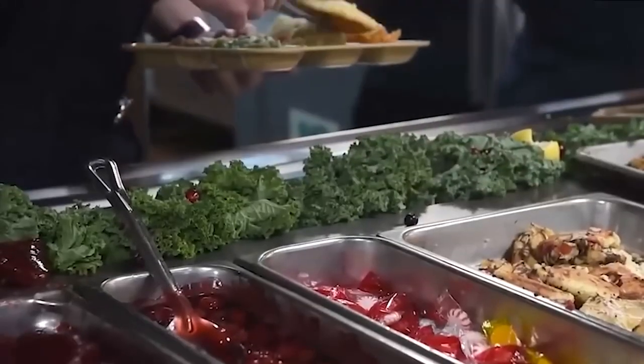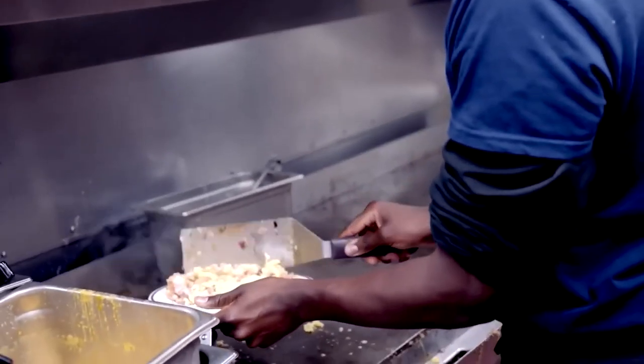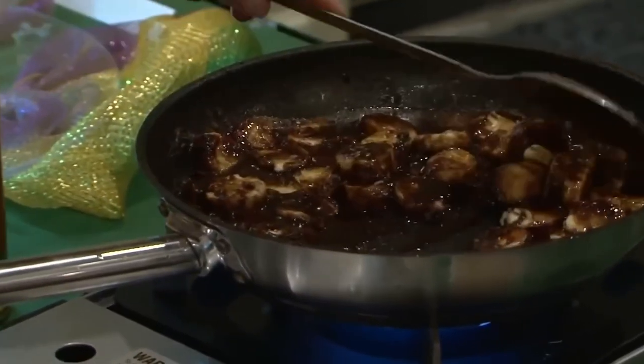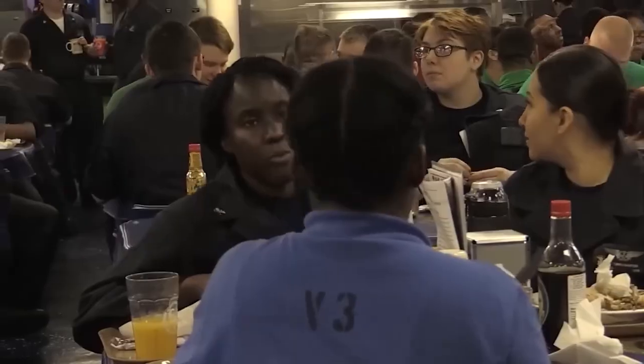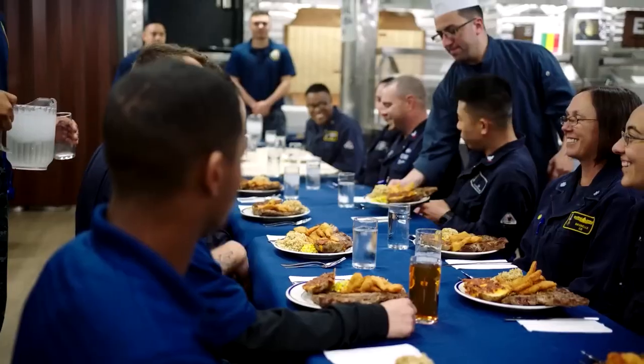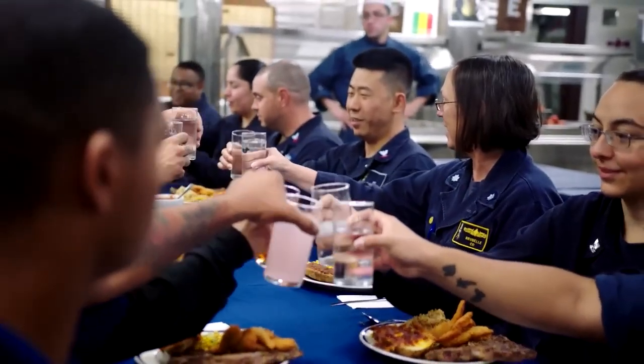A bustling galley on an aircraft carrier resembles a large restaurant kitchen. Staff members handle scorching barbecues, chop meat, and dip gloved hands into sticky concoctions while wearing paper helmets and uniforms. As they remove freshly cooked goods from ovens, they dash through enormous mixes.